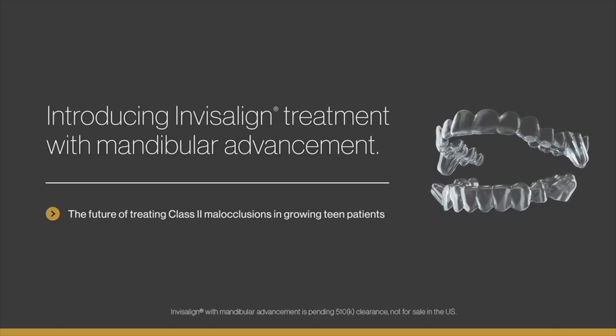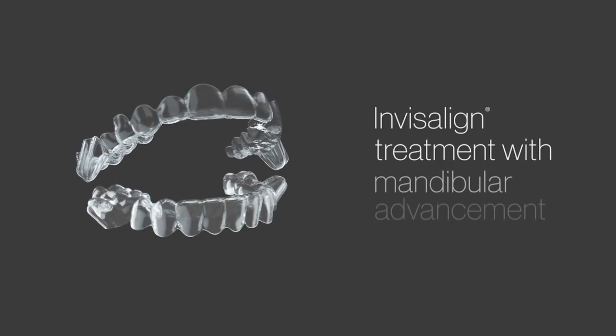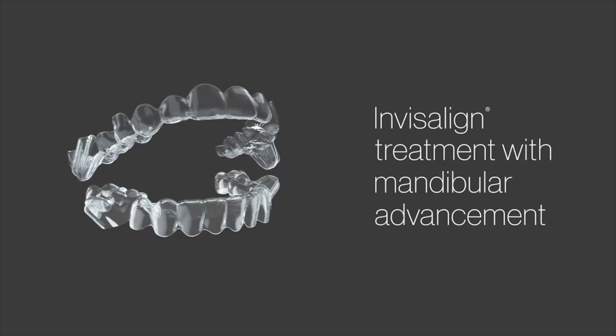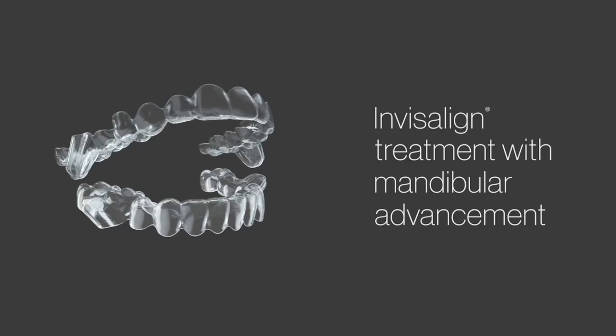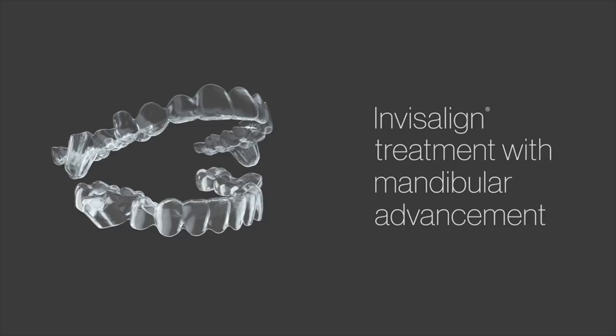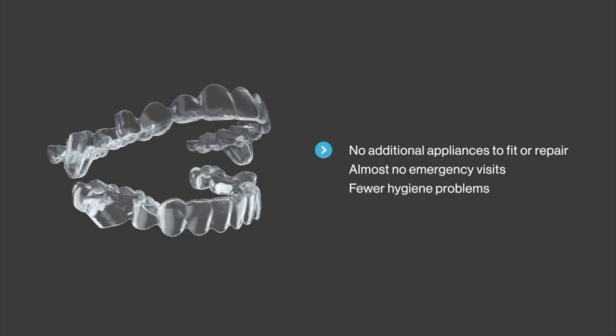Doctors have been waiting for a simpler, more efficient, more patient-friendly way to treat Class 2 malocclusions. Introducing the latest innovation from Align Technology: new Invisalign treatment with mandibular advancement. It's clinically proven to correct mild to severe Class 2 malocclusions, so you can avoid the inconveniences of traditional appliances.